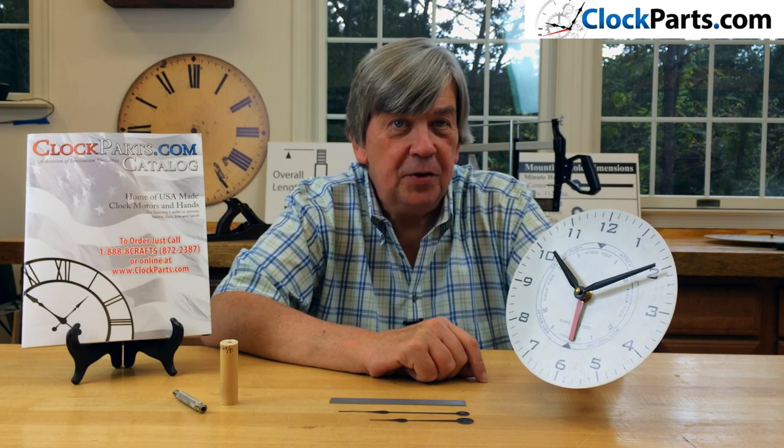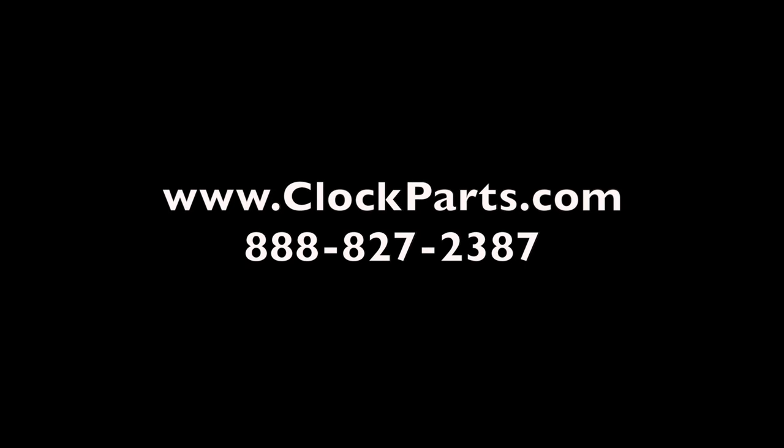To get your questions answered, go to www.clockparts.com or call us at 1-888-827-2387.